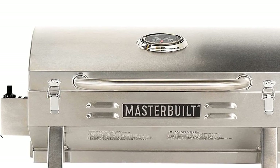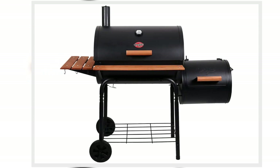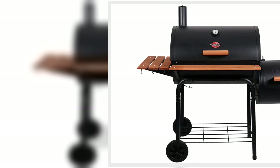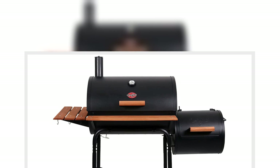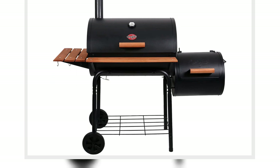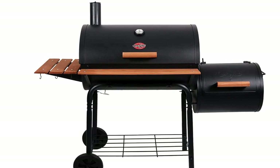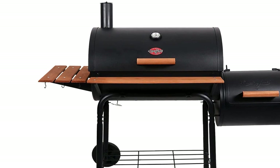14. Bonide Copper 4E Fungicide, $14, original price $26. Keep your plants healthy with this naturally occurring chemical. Liquid Copper Fungicide helps control powdery mildew, downy mildew, black spot, peach leaf curl, rust, and many other listed diseases. Buy now!